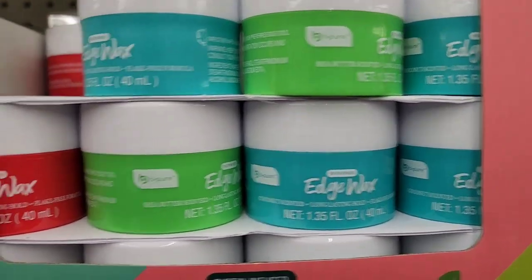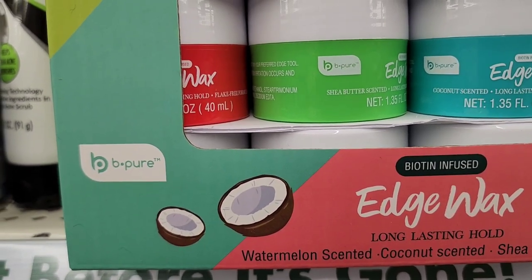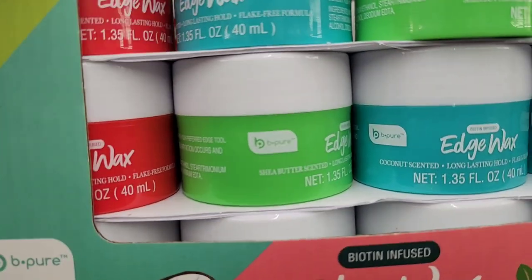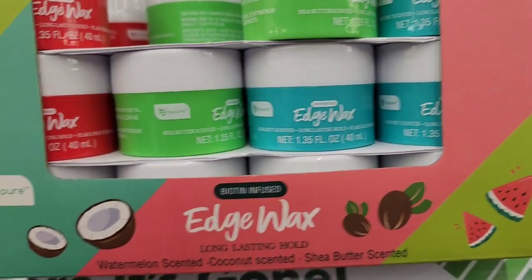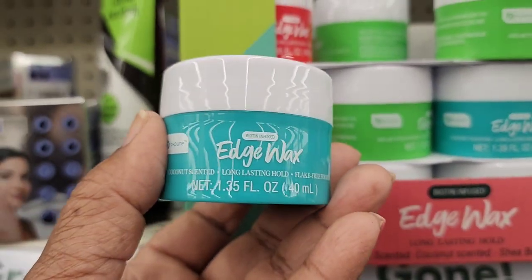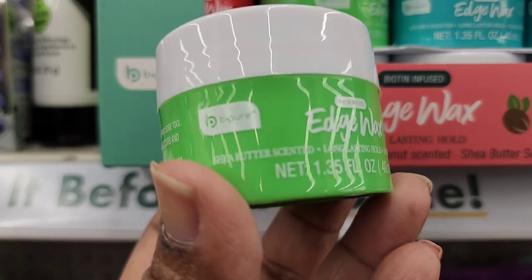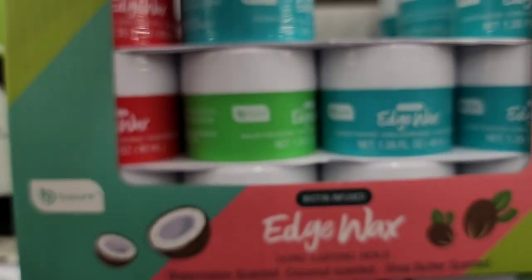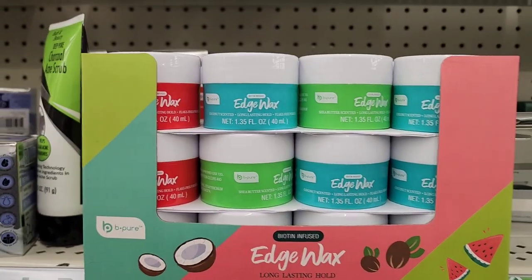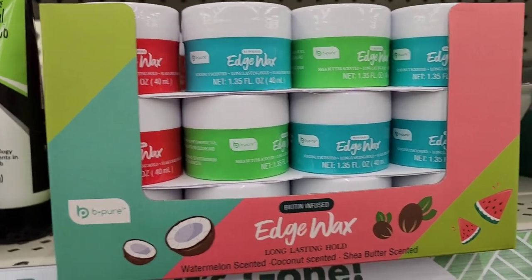They have Be Pure edge wax, biotin infused, in watermelon scented — really cute — at 1.3 fluid ounces. They also have them in coconut infused at 1.35 fluid ounces, and a shea butter scented version too. So there are three different fragrances, and the packaging is really, really pretty.